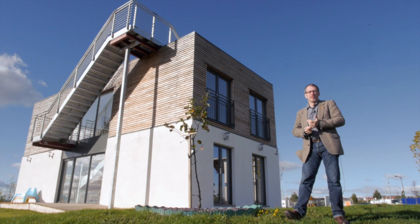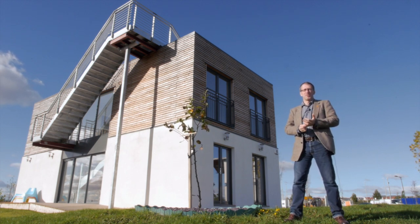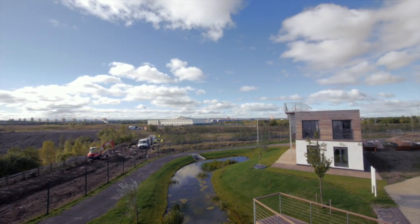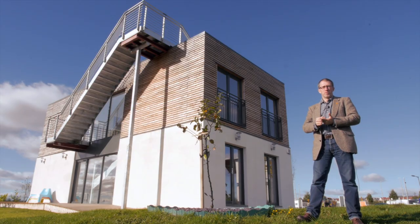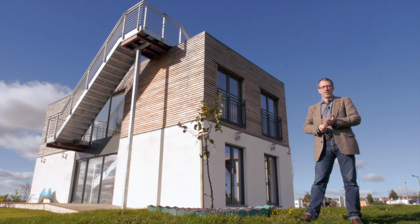The unique Apple Green Homes concept was designed by Glasgow's Space 6 architects, and partners on the project include Glasgow Caledonian University. The partners wanted to demonstrate that it's possible to provide homes for people that are affordable, spacious, cost effective to run, and sustainable.